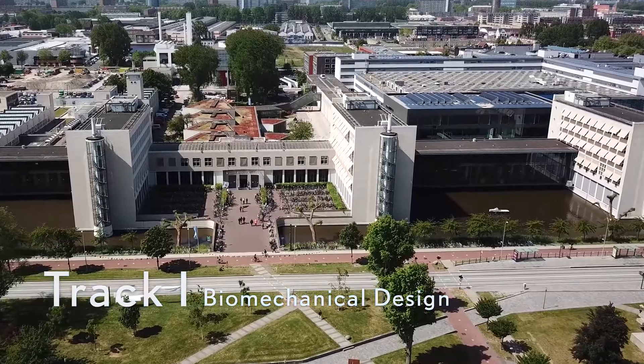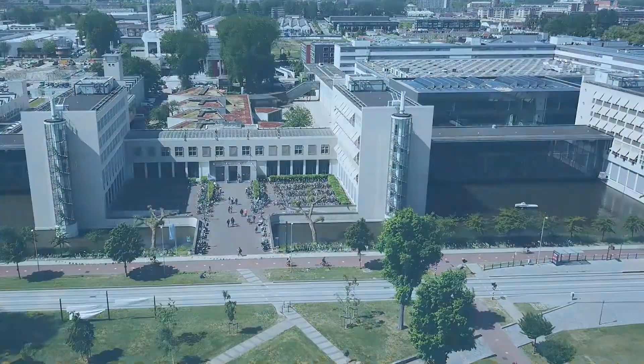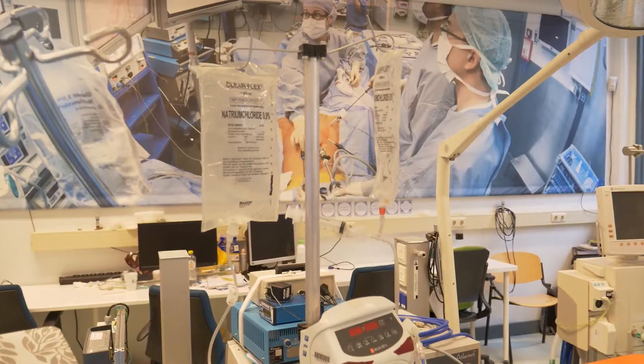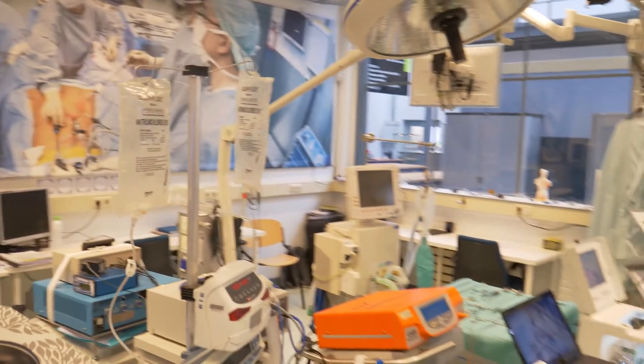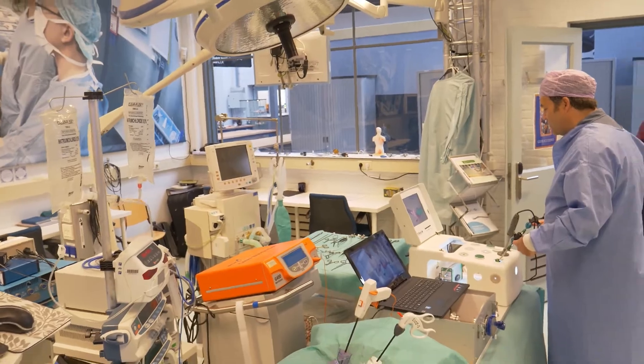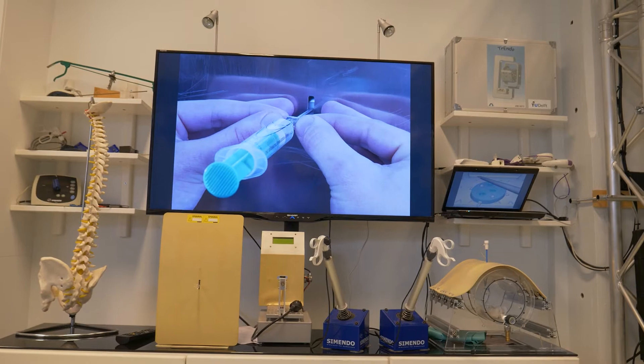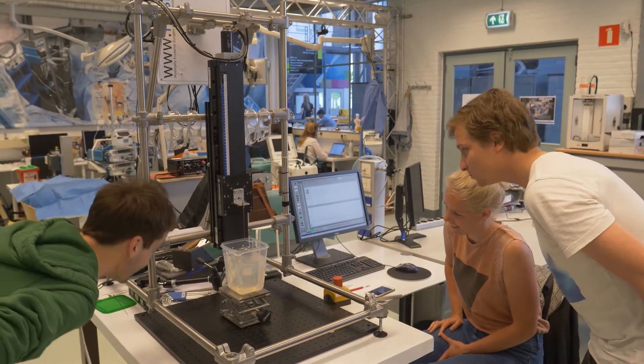Track one, biomechanical design. The minimally invasive surgery and interventional techniques lab has a fully equipped mock-up operation room, used to develop and test innovative surgical instruments and training systems for minimally invasive interventions.